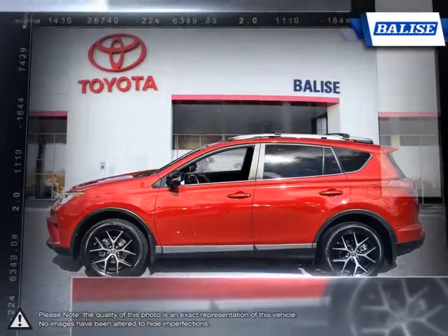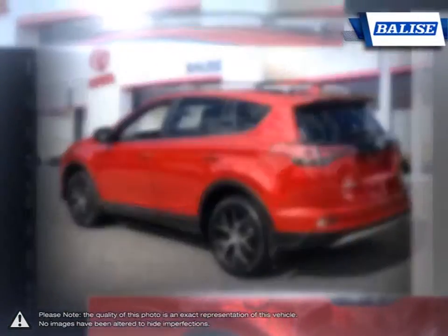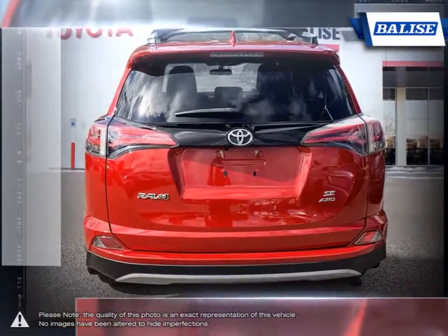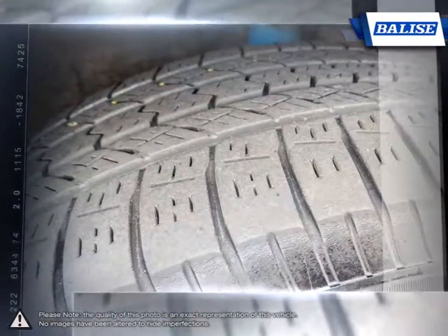This is thanks to the RAV4's small dimensions, useful interior space, respectable fuel economy, and easy-to-drive nature. With a large and wide-open interior, five adults fit nice and comfortably. The large cargo bay provides a great deal of room for cargo and class-leading space with the seats folded down.